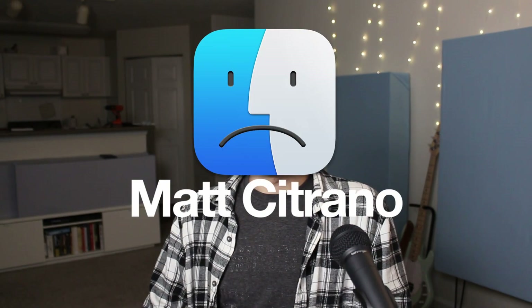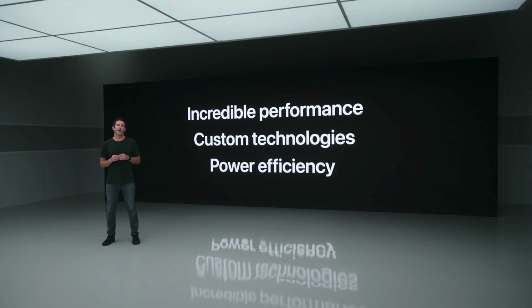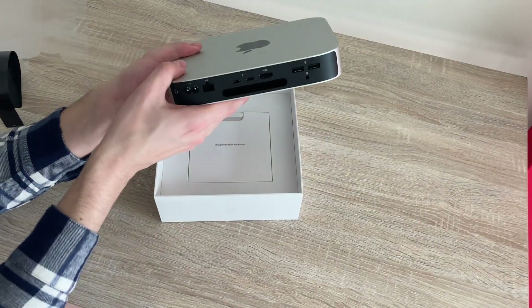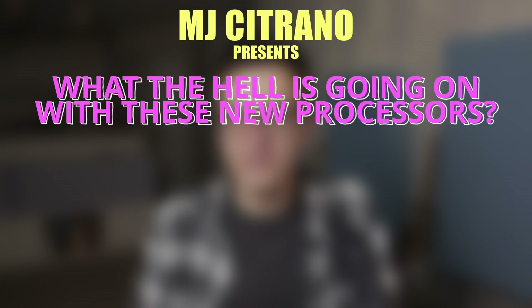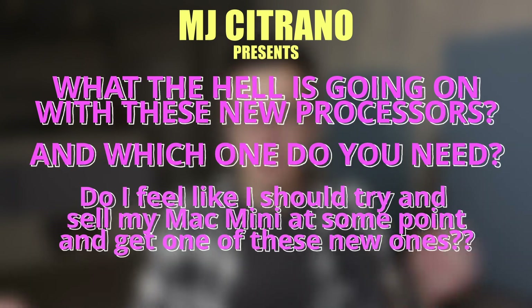Apple came out with some pretty bonkers stuff. We are one year into a transition with Apple going from their use of Intel processors over to their own proprietary Apple Silicon. I've actually owned one of these Apple Silicon computers, the M1 Mac Mini that came out last year. I've owned it since about April, and I think we need to do some soul searching together and figure out what the hell is going on with these new processors. Which one do you need? Let's find out.